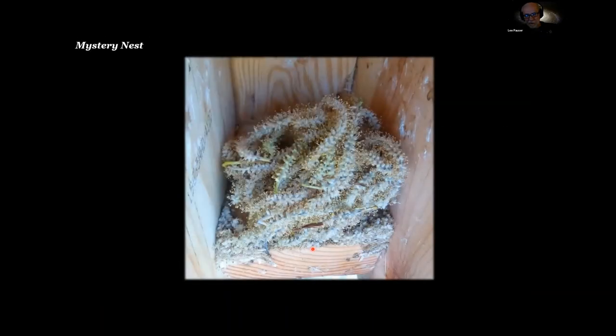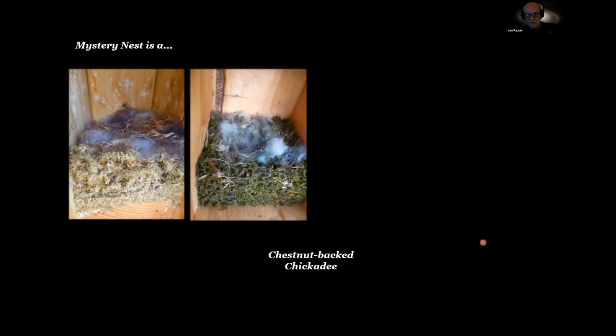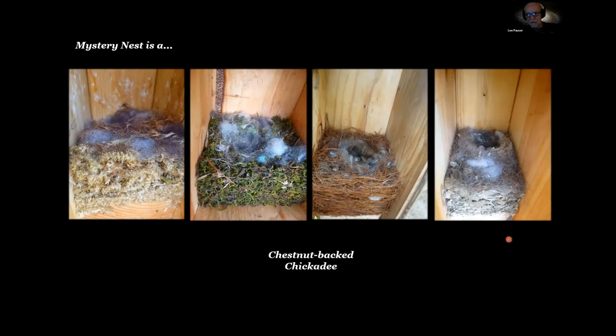Knowing all this about nests — look at this nest here and what do you think it is? This is the first time I'd ever seen a nest like that, and it turns out to be a chestnut-backed chickadee nest. This is an example of all the different kinds of nests chestnut-backed chickadees build. Depending upon the material available, they use different materials for the base, but they always finish the nest the same way — kind of like humans in North Dakota who had no trees so they made sod houses.